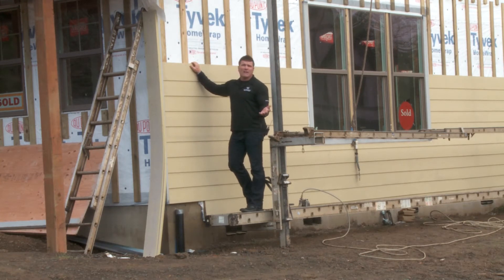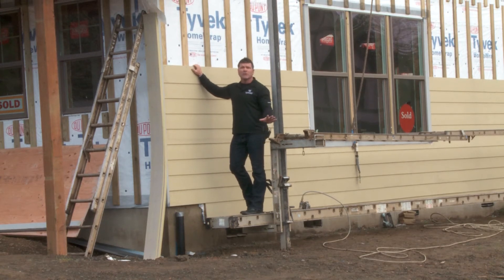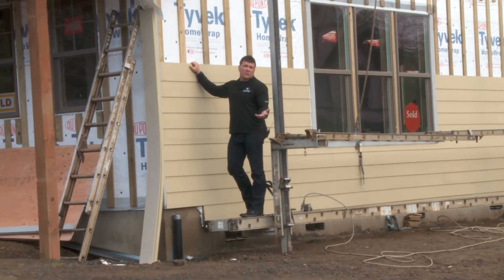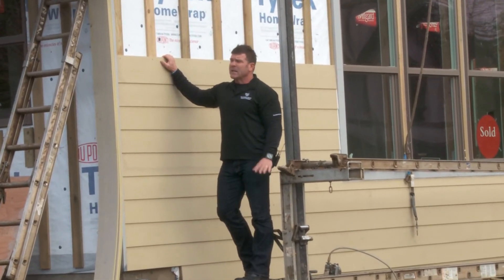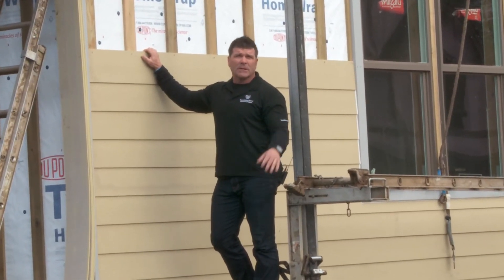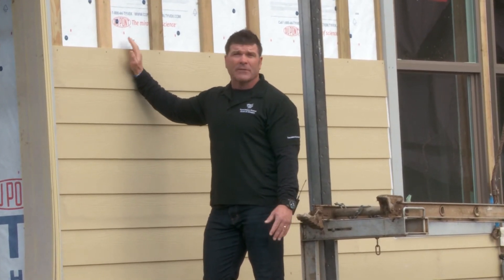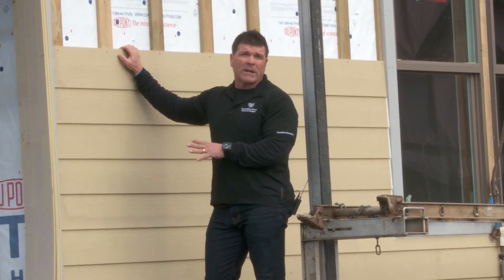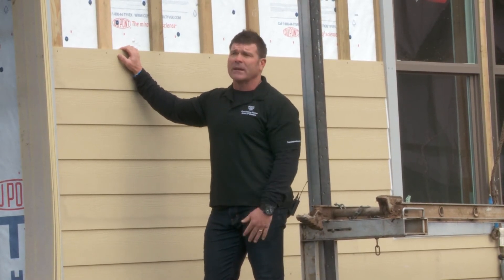Dry rot is not covered by homeowner's insurance and that's sadly something people don't realize until it's too late. Our houses don't dry rot and they don't leak. We are the only builder in Portland, really the Northwest, that I know of that does this. We hired envelope engineers nine years ago to come up with this system, and really if a house is not built with this rain screen siding system in Portland, Oregon, it's going to leak. Our houses don't leak and that's the number one thing.